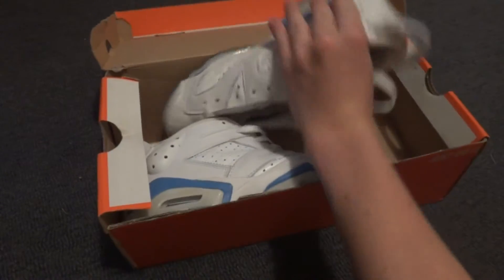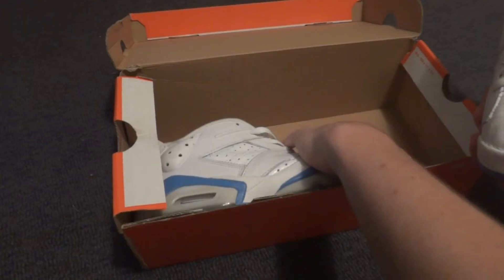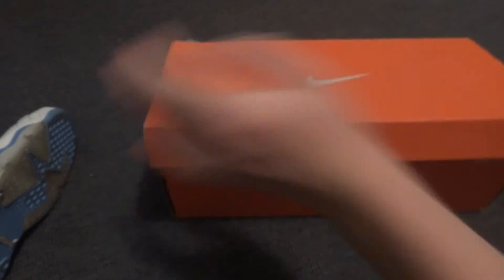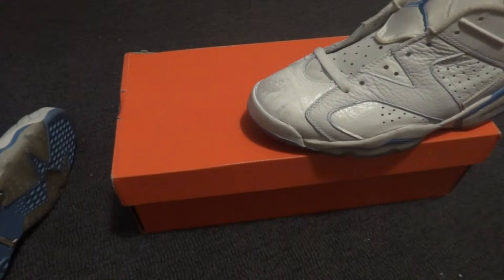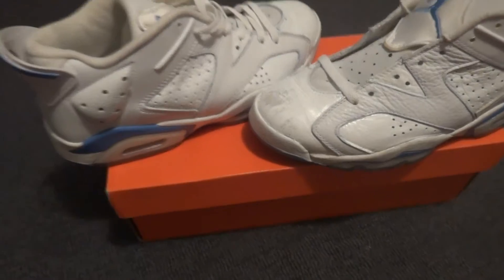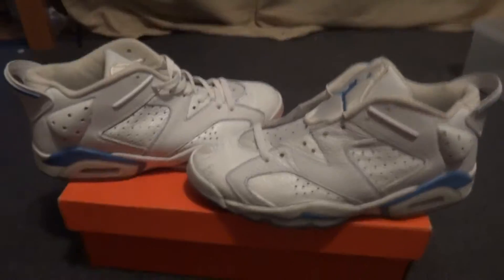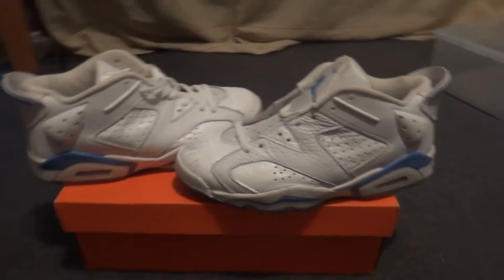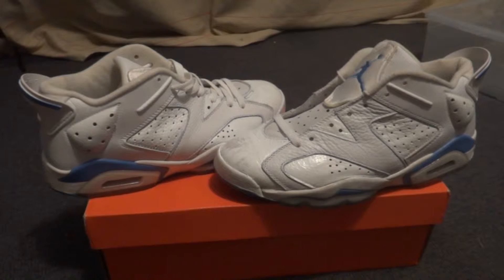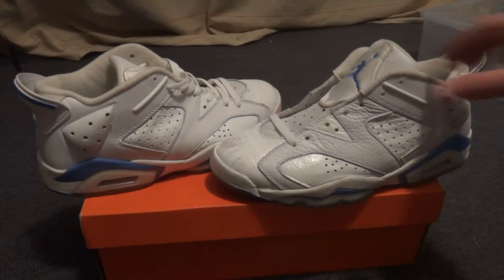I got these for around $40 shipped. Unfortunately while I was not making videos I had some sneakers coming in and out of here, so a couple of them I'm not going to be able to make videos on. Recently I've been copping most of my stuff off eBay just because retail prices are getting a little bit too high for me, and it's a lot more fun. I'm also getting into customization, but let's get into the shoe.